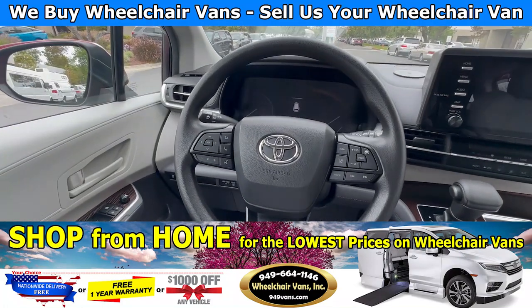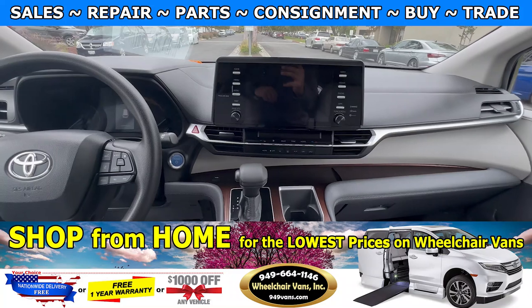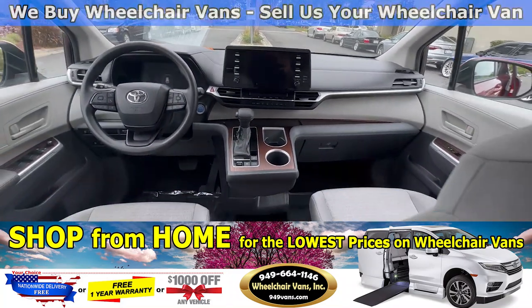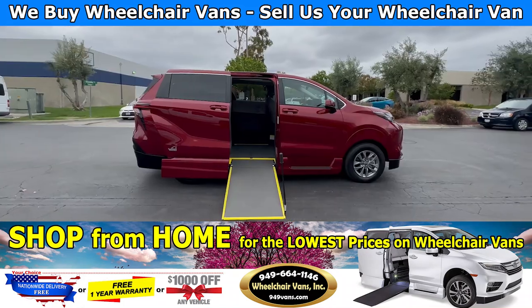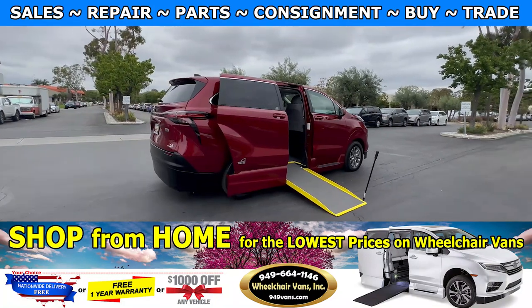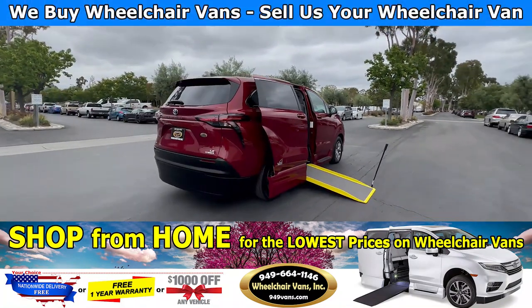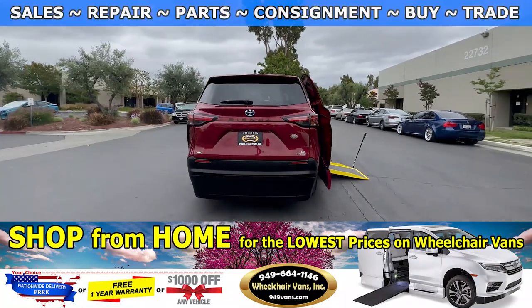This vehicle here only has 2,000 miles. This van is also ADA approved, so for those of you who have a transportation company, this would be the perfect fit. This also has the all-wheel drive package.